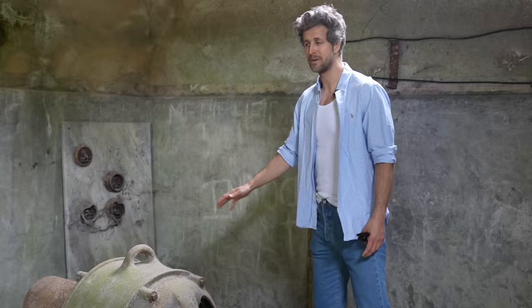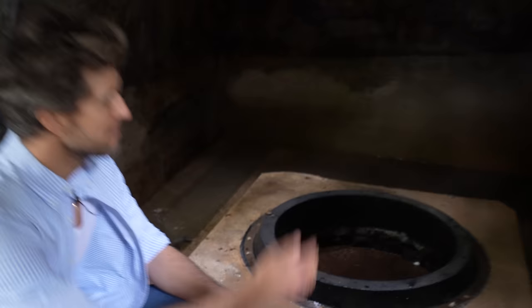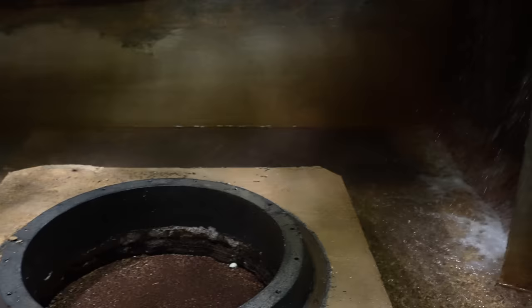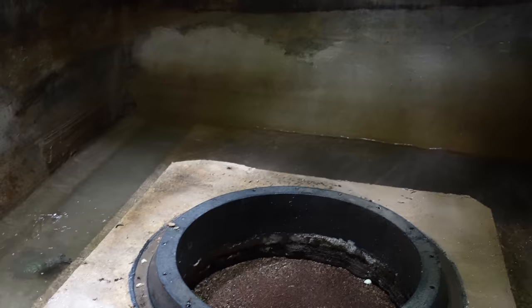We call it a Kaplan turbine — Kaplan is the name of the inventor of this type of turbine. It's going to be positioned inside. Over here there is a wood section that is closed for now, which is going to be completely opened for the water to get in. The turbine and the big wheel will be in the middle, and this is going to provide a lot of electricity.